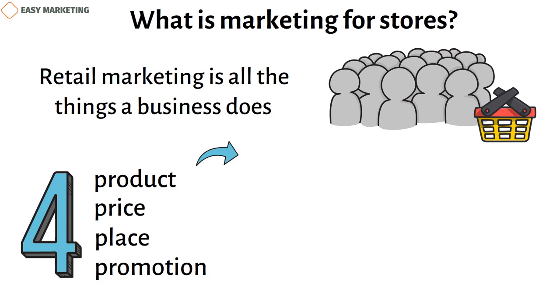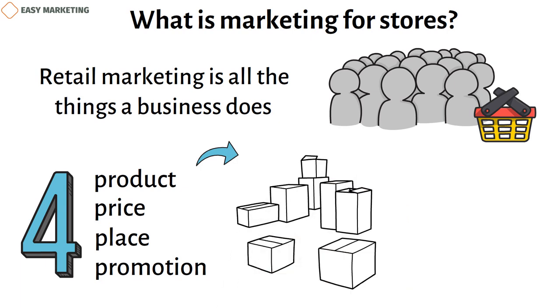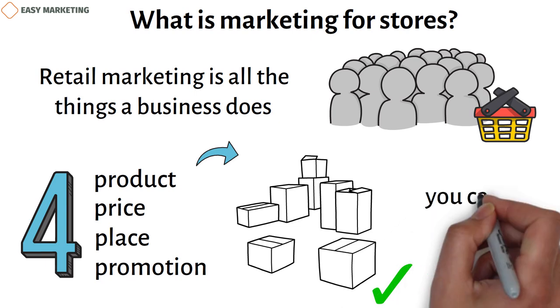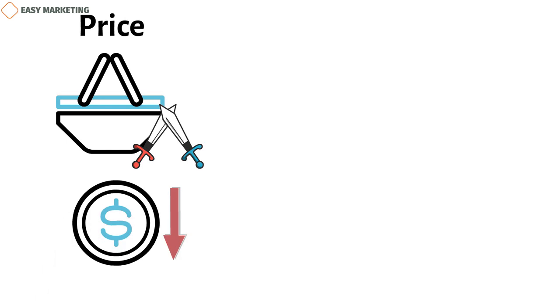Product: most retailers don't make their own goods, but the variety of items they sell is still a big part of what makes them successful. Customers want to know that you can give them what they want. Price: a retail market with so much competition puts a lot of downward pressure on prices. You might want to raise your prices to make more money on each item, but some customers will go to other stores that sell the same thing for less.